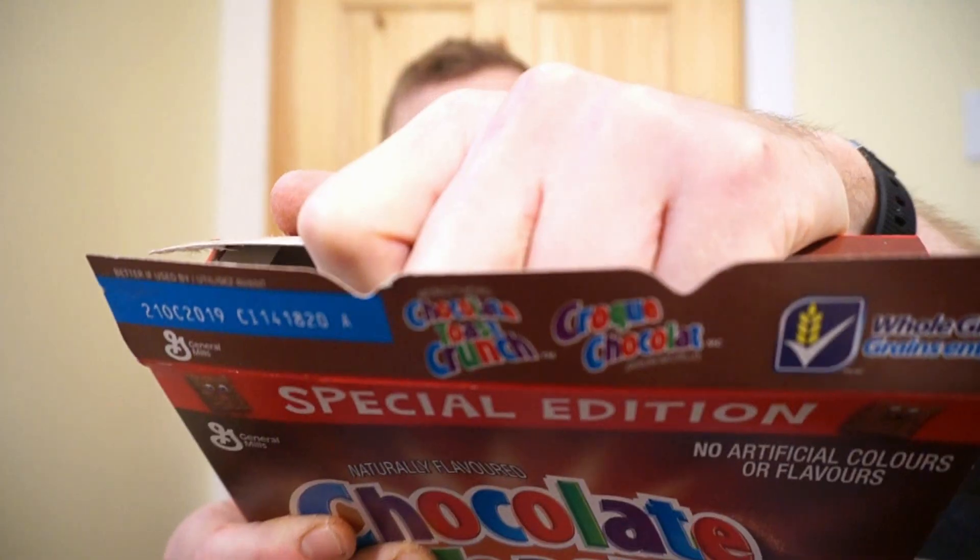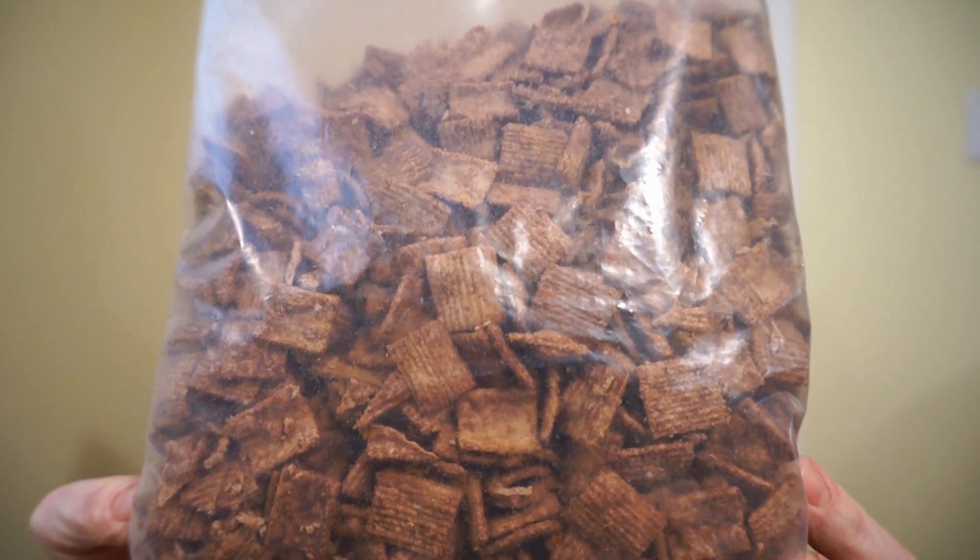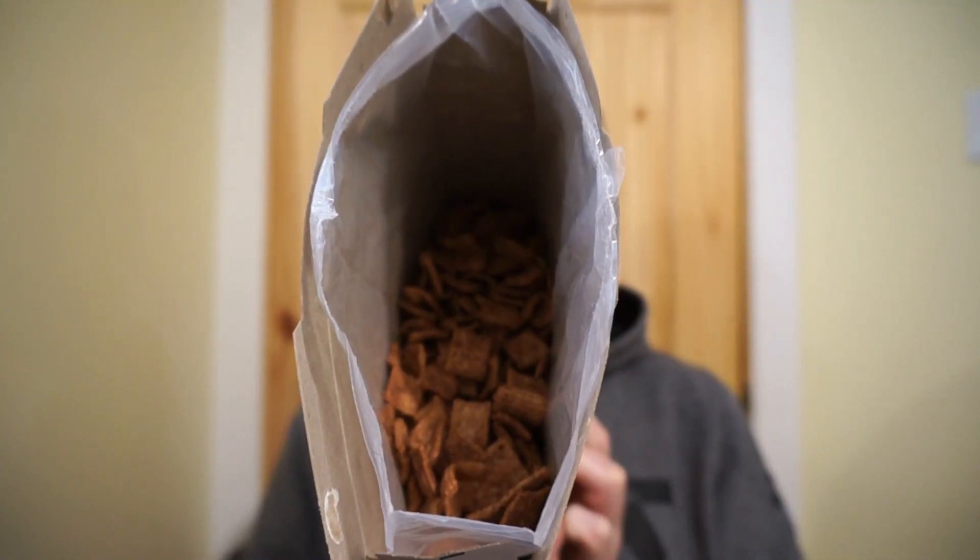We're starting off 2019 with Chocolate Toast Crunch. We're going to do it two ways — dry, and then we'll throw some milk on it. Let's bust this open and take a taste. These smell great, I have a very good feeling about this one. Cinnamon Toast Crunch is one of the kings of cereal — delicious cinnamon flavor, delicious crunch. So let's see if we take those little cinnamon bits and add chocolate, does it get better? I'm kind of interested to see how the cinnamon and chocolate combination goes together.